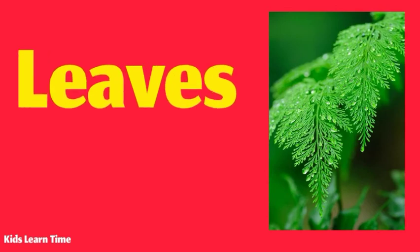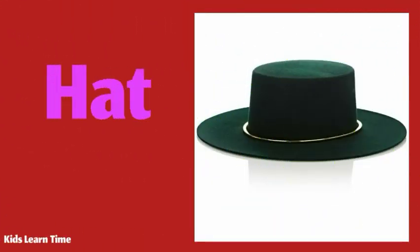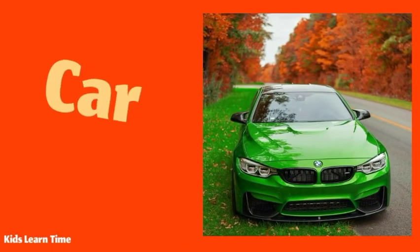The leaves are green. I like green peas. My sister has a beautiful green hat. My grandfather's green tractor needs to be repaired. I have a green car.